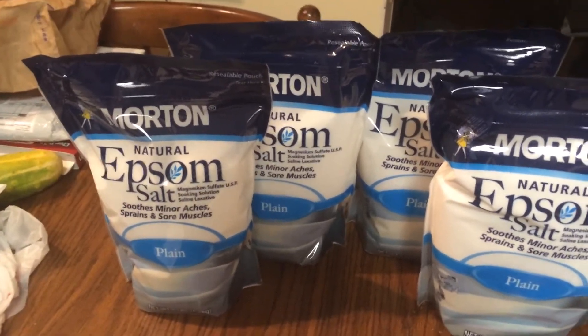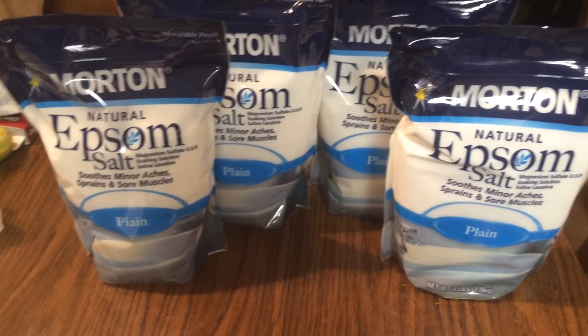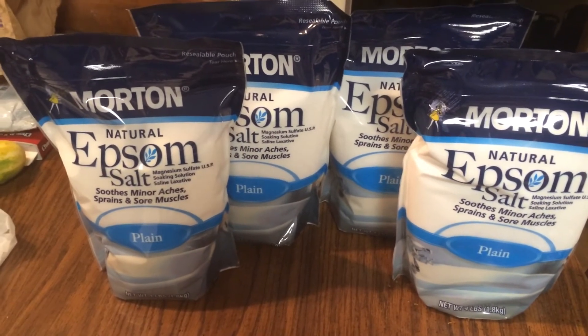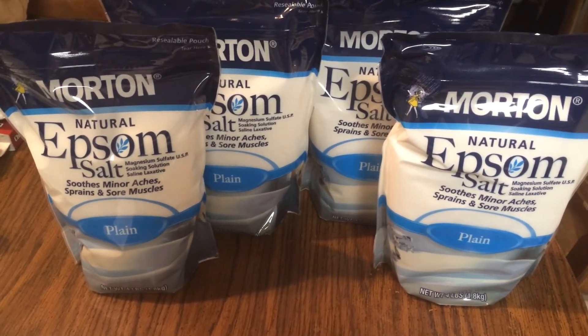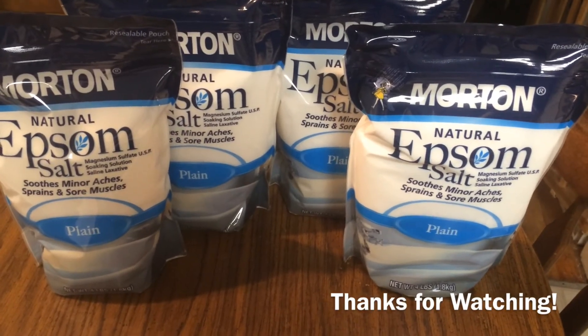That's it for my Walgreens haul this week. If you have a haul, I'd love to hear about it via video, picture, or comment. You can also find these deals and more on my blog, KillingItWithCoupons.com, and follow me on Facebook, Twitter, Google Plus, Pinterest, Instagram, and Tumblr — links in the description below. Please subscribe and I'll talk to you all next week — bye!